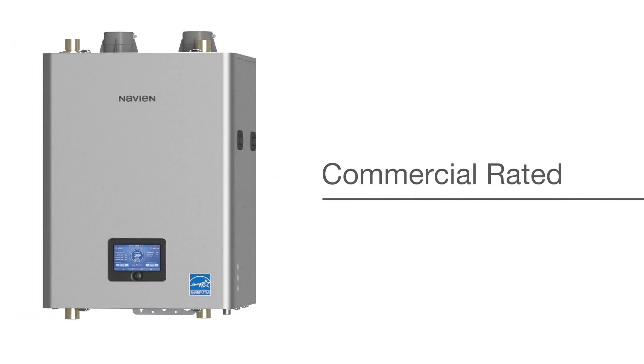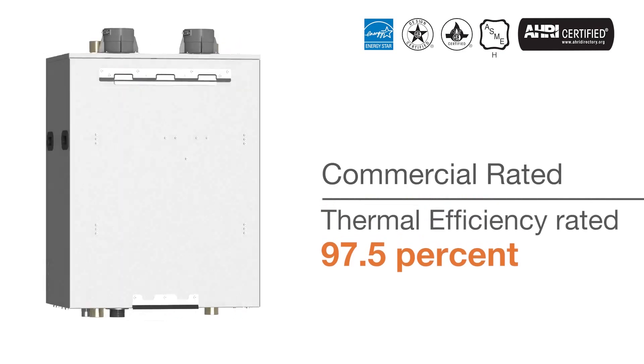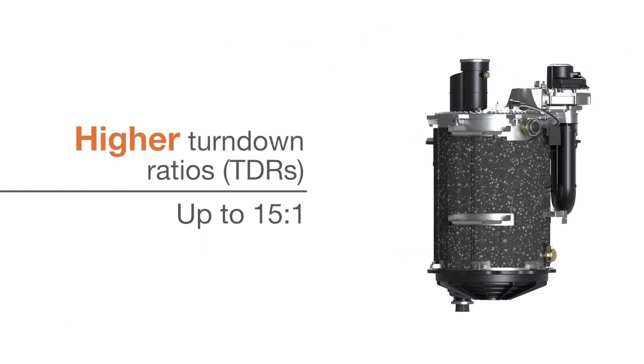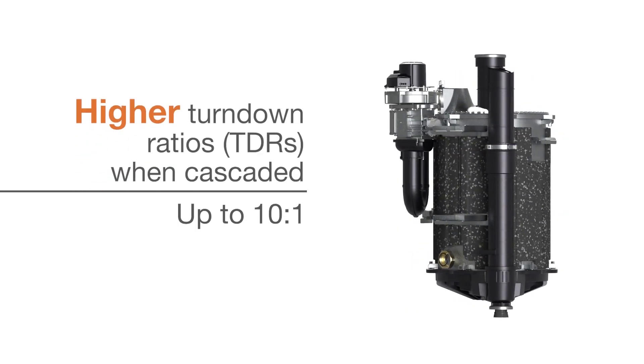NFB-C series units are commercial rated and are ENERGY STAR certified with a thermal efficiency rating of 97.5%. NFB-C models provide an industry-leading turndown ratio of up to 15 to 1 for standalone boilers, and 10 to 1 for individual boilers when cascaded.